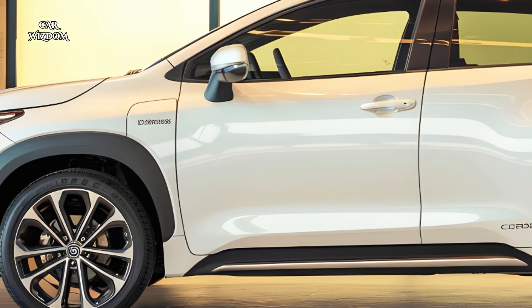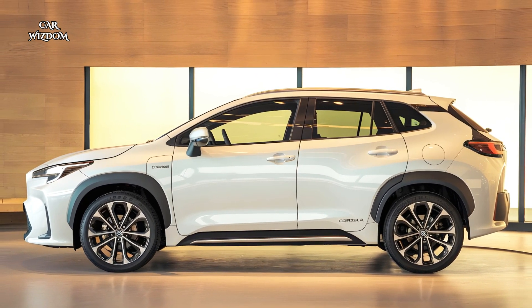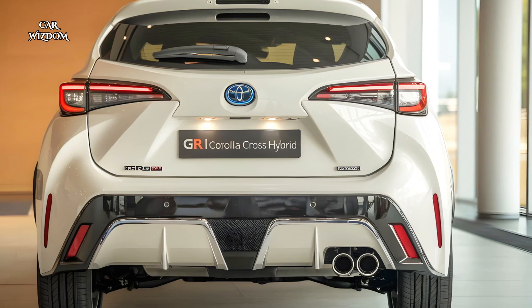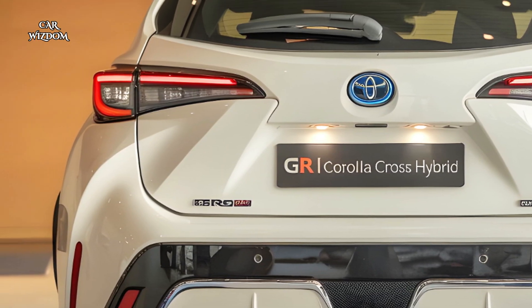Inside, the Corolla Cross Hybrid boasts a spacious and luxurious cabin, complete with premium materials and advanced technology. The centerpiece of the dashboard is a 12.3-inch touchscreen infotainment system equipped with Toyota's latest multimedia platform.